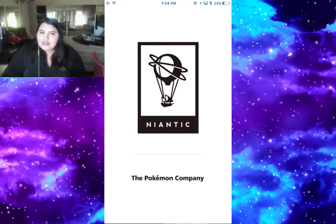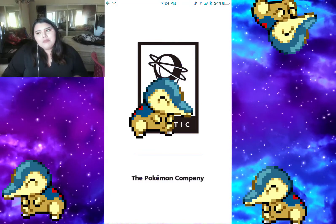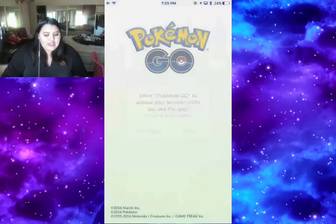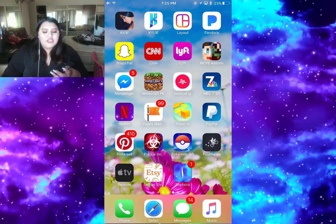Then I have Pokemon Go. Oh my god, I was so obsessed with this game for like three, four, five months. I was super obsessed but then I got busy with work and lost track of it, so I don't play it that much anymore.